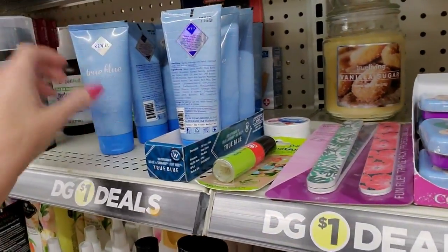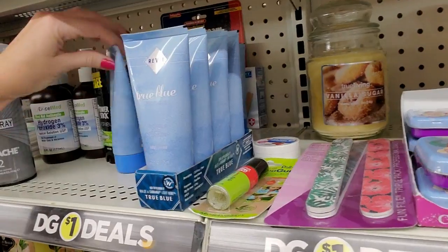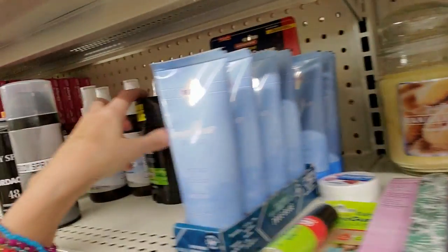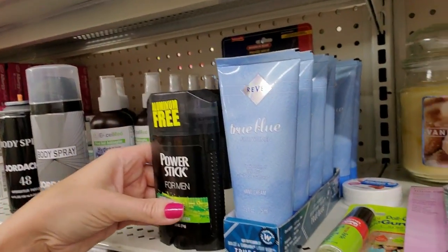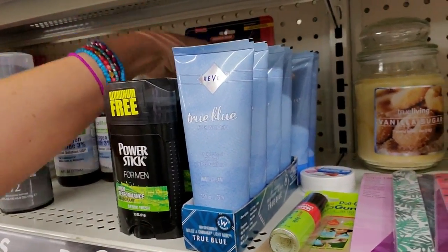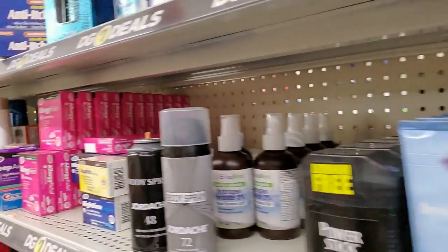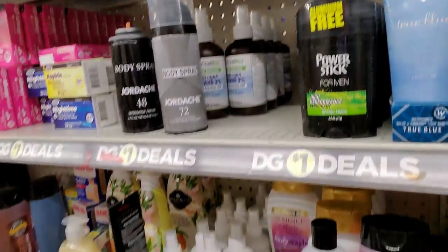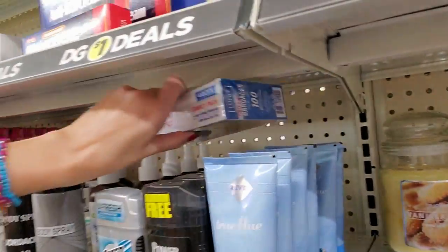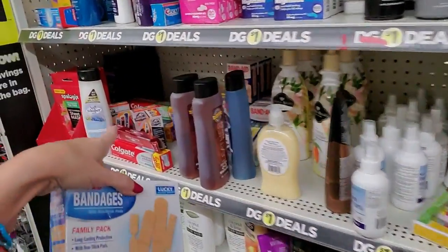Here we have True Blue for Women hand cream — two and a half ounces. We'll just make one little row with that. Power Stick for men — see, we have deodorant, then we have hand lotion, then we have shampoo, blue, and anti-itch cream. There's Ocean Surf Speed Stick. I don't see any more of that either. There are bandages back there, and I don't see any more of those either. There's some Band-Aid bandages.